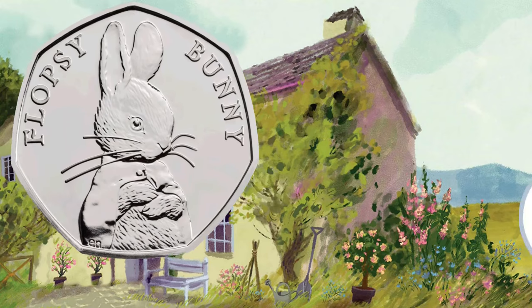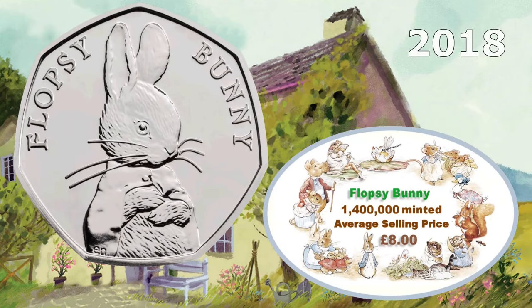It's Flopsy Bunny — more rabbits! Again from 2018. Very sought after this one: 1.4 million were minted, and it's selling for around £8.